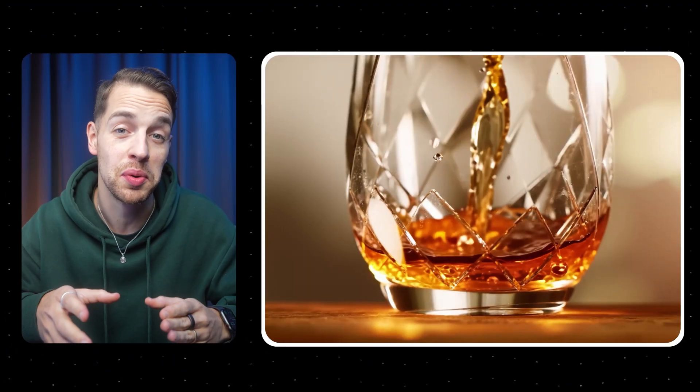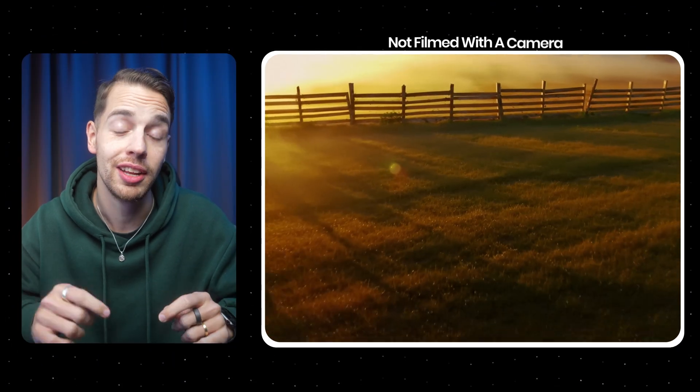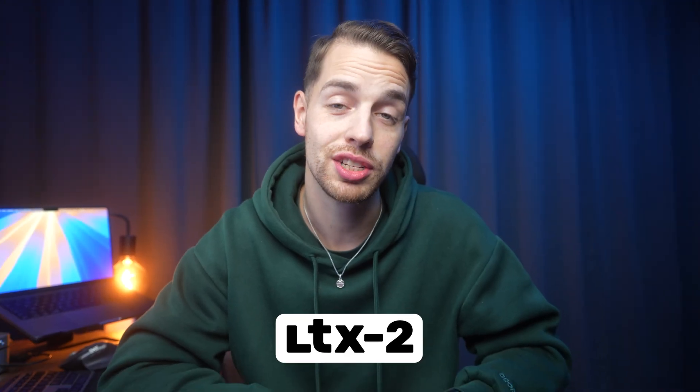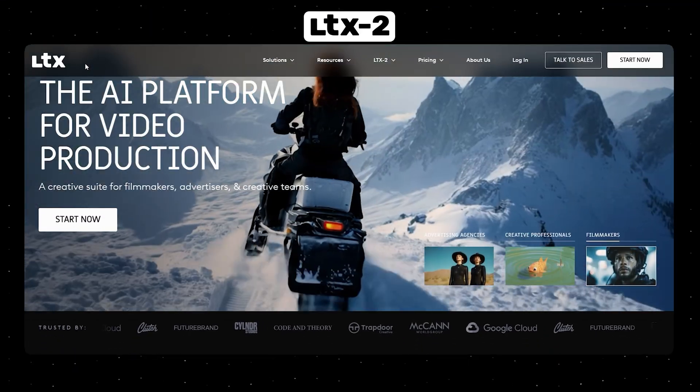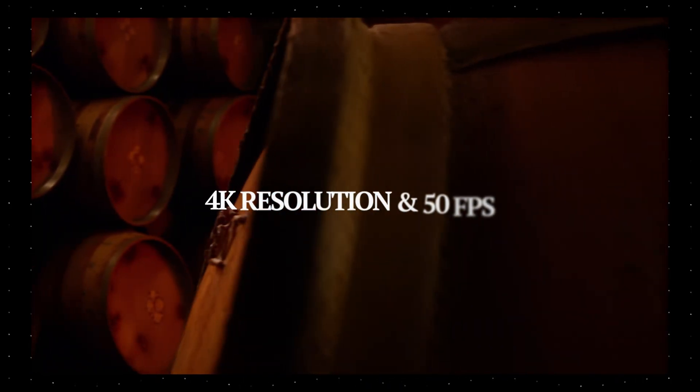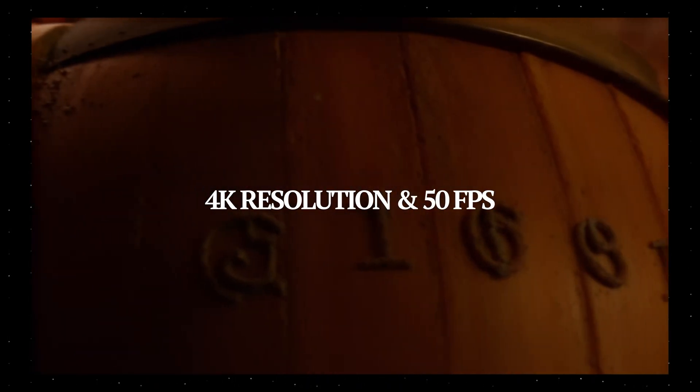The clips you're seeing on screen right now were not filmed with a camera. They are 4K with sound — fully AI-generated clips. They're from a new model called LTX2 from LTX Studios, which promises some really big improvements. You can generate up to 4K resolution clips at 50 frames per second, so I had to check this out for myself.